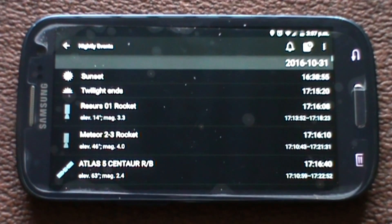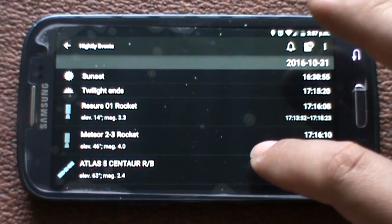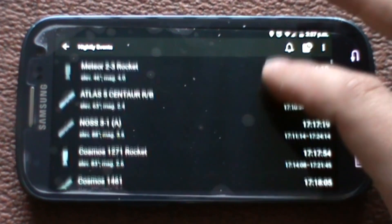You can track the International Space Station. The next pass over here isn't until 6:05 in the morning, which is on the 3rd of November — I'll be fast asleep. You've also got nightly events showing when sunset starts and twilight ends, and there are some rocket bodies and satellites flying over too.